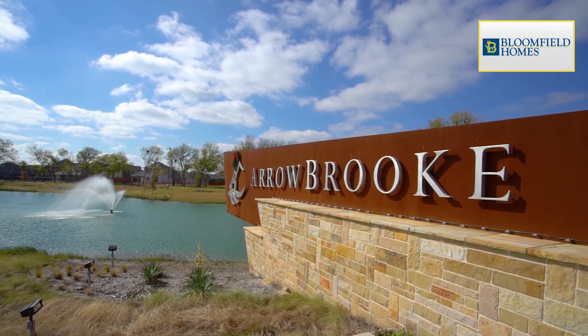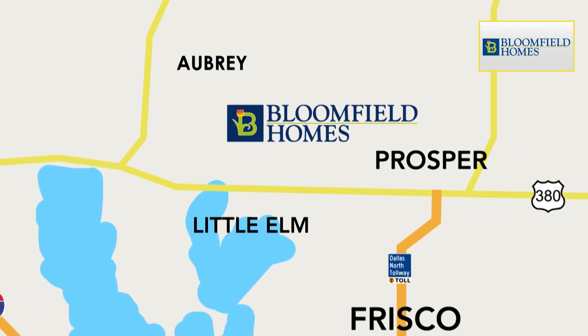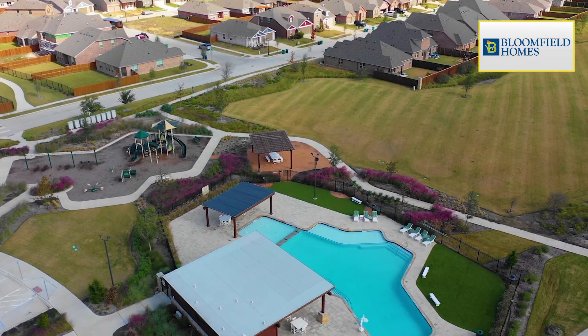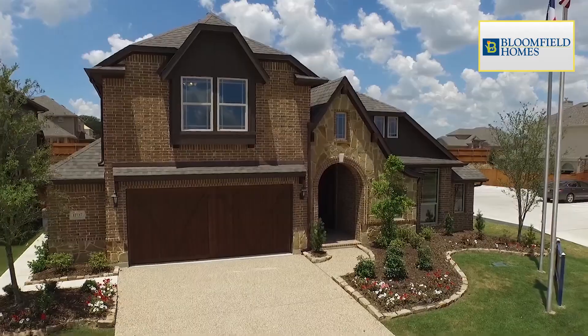Welcome to Arrowbrook, a 410-acre master-planned community just minutes off the 380 corridor in the Aubrey-Little Elm area. The community features the Gathering Place, a private community centre and is one of the most affordable neighbourhoods in the area.